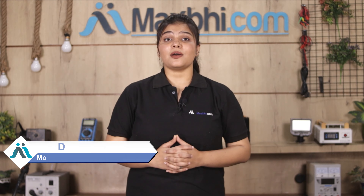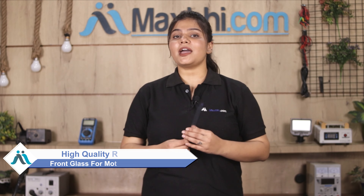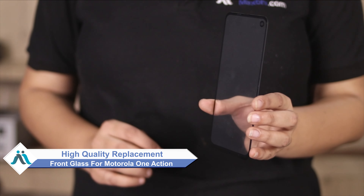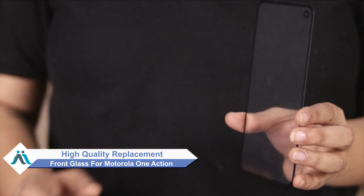Hi friends, this is Lucky from MaxP.com. Do you have a broken front glass of Motorola One Action? Worried about the high repair cost of your smartphone? Don't worry — you can now buy high quality replacement front glass for your original Motorola One Action at a very affordable price from MaxP.com, and you can fix your phone yourself at home or get it repaired by any professional very easily.